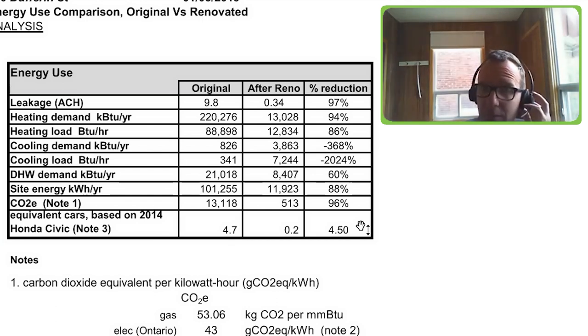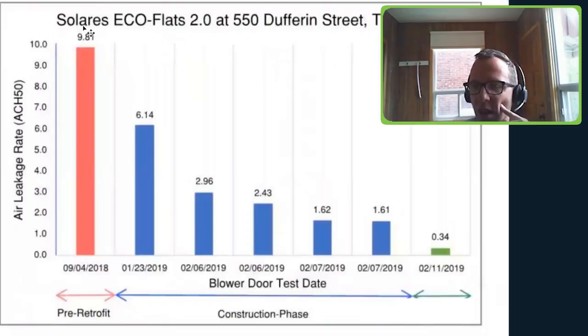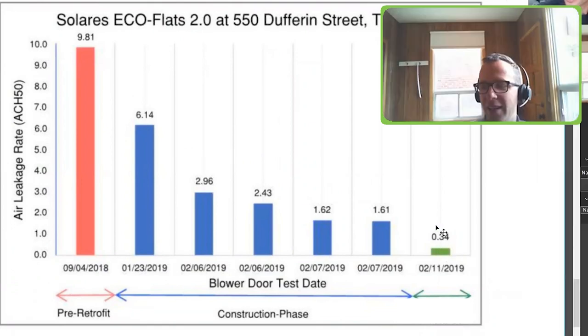A big part of this was air tightness. The building was at 9.8 air changes per hour when pressurized when we first got it, and we eventually drove it down to 0.34 air changes — actually below the Passive House standard. Unfortunately it didn't stay there; we had a leak around one of the ERV ducts, probably a loose piece of tape, which brought it back up to 0.6 on the final blower door test.